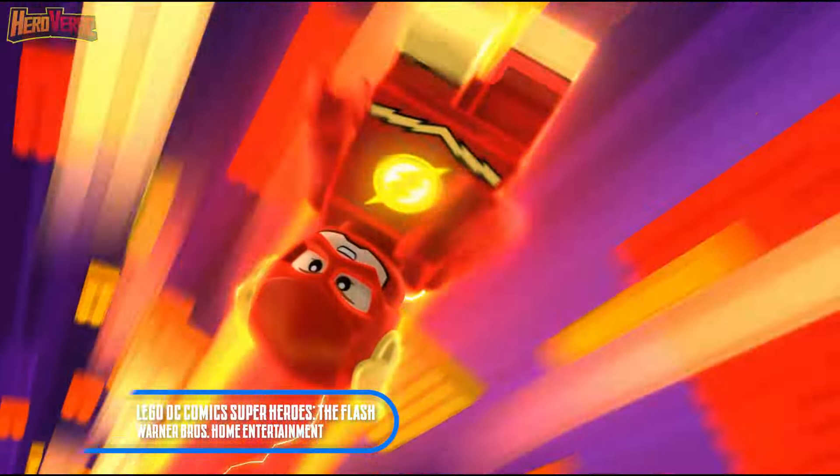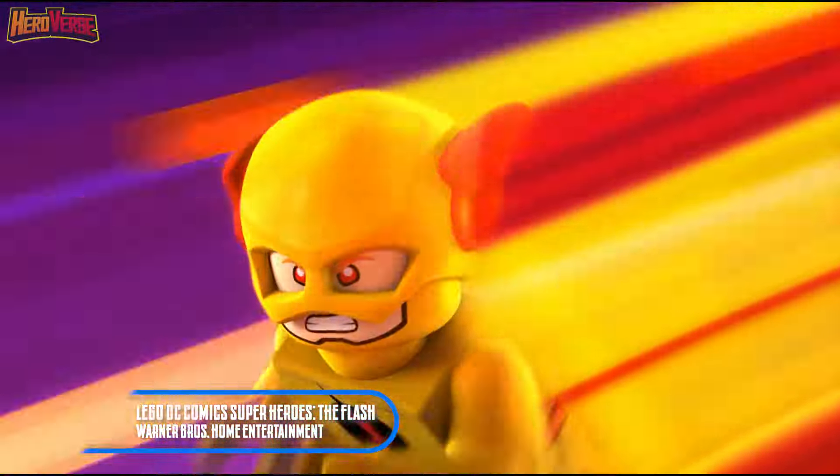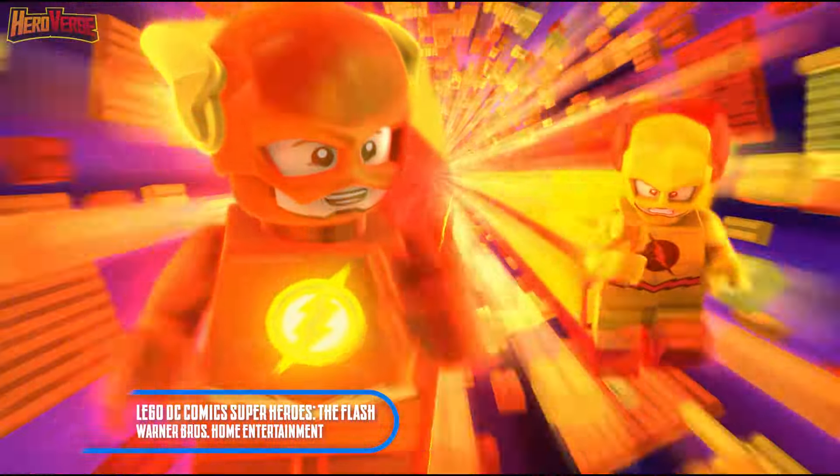"Come on, RF. You can go faster than that." "Really? That's all you've got?"